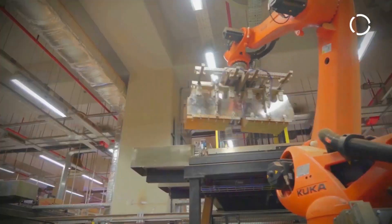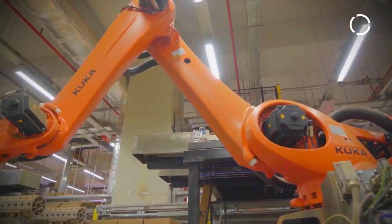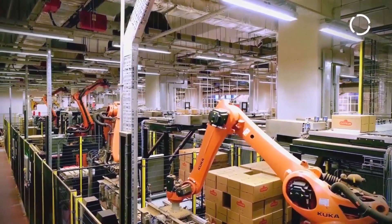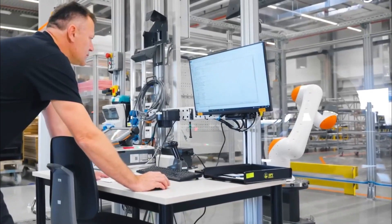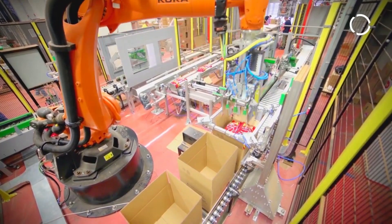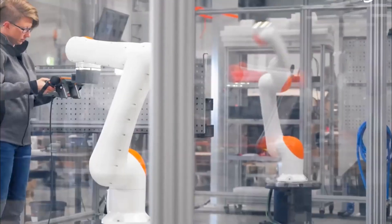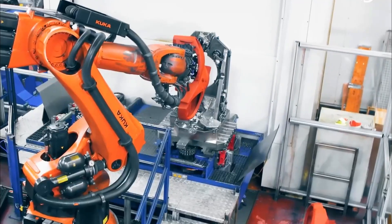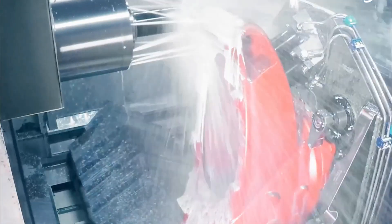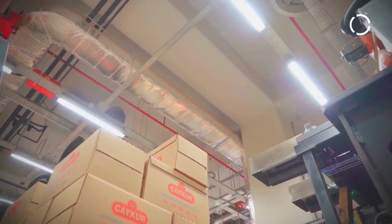Furthermore, KUKA Turkey's factory serves as a catalyst for growth and innovation, fostering collaborations with local businesses, educational institutions, and research organizations. Through strategic partnerships and knowledge-sharing initiatives, the factory contributes to advancing robotics technology and developing skilled talent within Turkey's workforce. Embracing sustainability practices and driving technological progress, KUKA Turkey's factory not only shapes the future of manufacturing but also reinforces Turkey's stature as a hub for innovation in the global robotics industry.